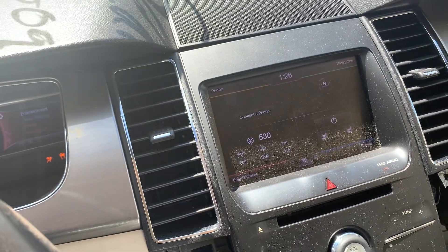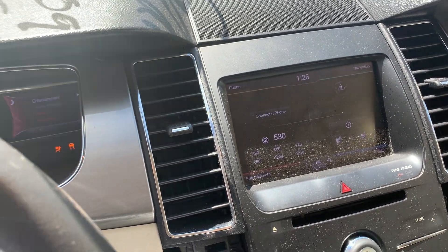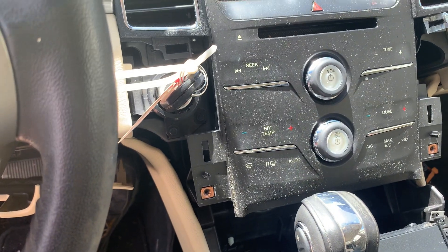AM FM CD satellite radio. Automatic climate control.